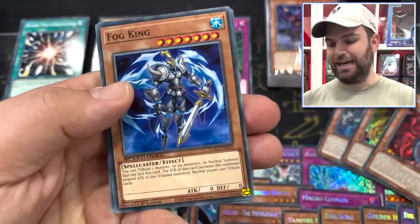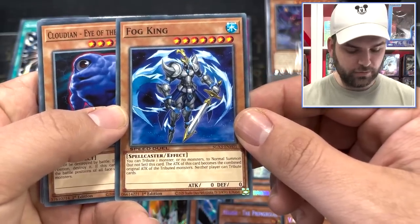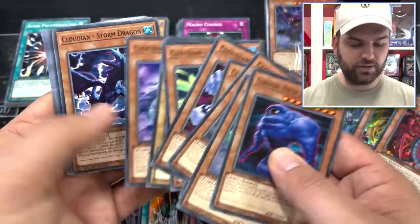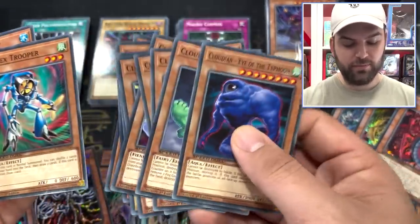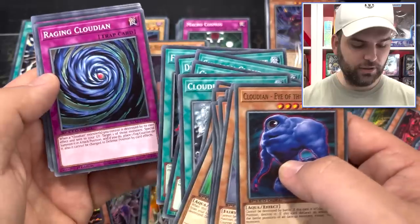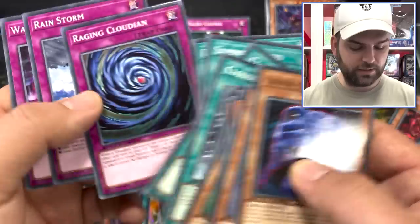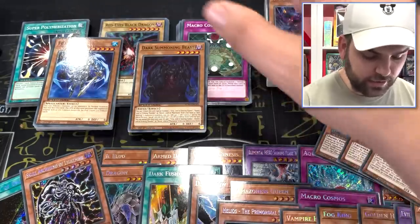Looks like we have a Cloudian deck because of those Cloudian Sheep Clouds we saw. It's cool to see Fog King in here — neither player can tribute cards, powerful. The Cloudian deck: Atlas, Acid Eye — crazy to see all of these cards together. Konami, I feel like Cloudians haven't gotten enough love — it's hard to make a deck out of them. Vortex Trooper, Mother Grizzly, Cloudian cards: Squall, Cloud, Aerosol, Diamond Dust, Fog Control, Raging, Rain, and Wall of Disruption. Cool to see these Cloudian cards all in one little deck. We'll leave Fog King on top for that crazy card.